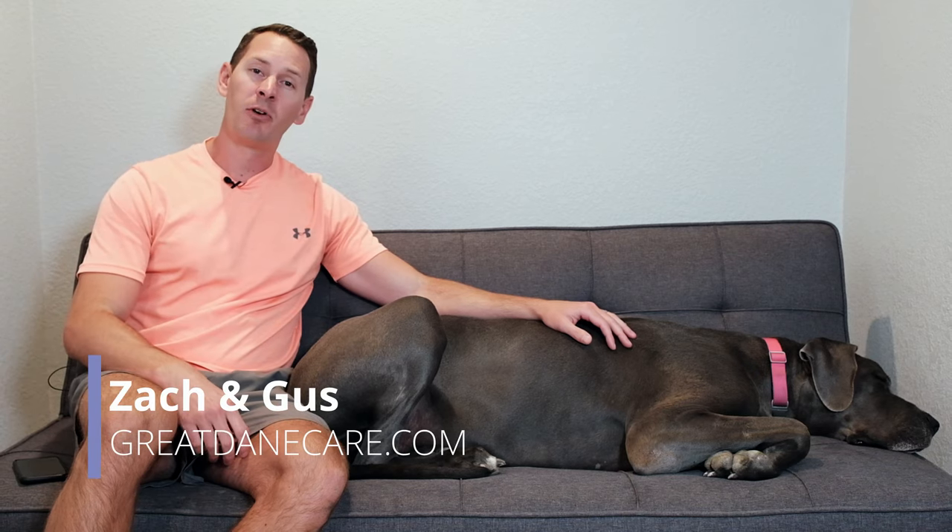If you're brand new to the channel, my name is Zach, and this is Gus. We're from GreatDaneCare.com, and it's our mission to help empower families and owners everywhere to take better care of their Great Danes so that everybody gets to live a longer, healthier, and happier life. If this resonates with you, make sure to subscribe to our channel below so you don't miss out on any future videos.